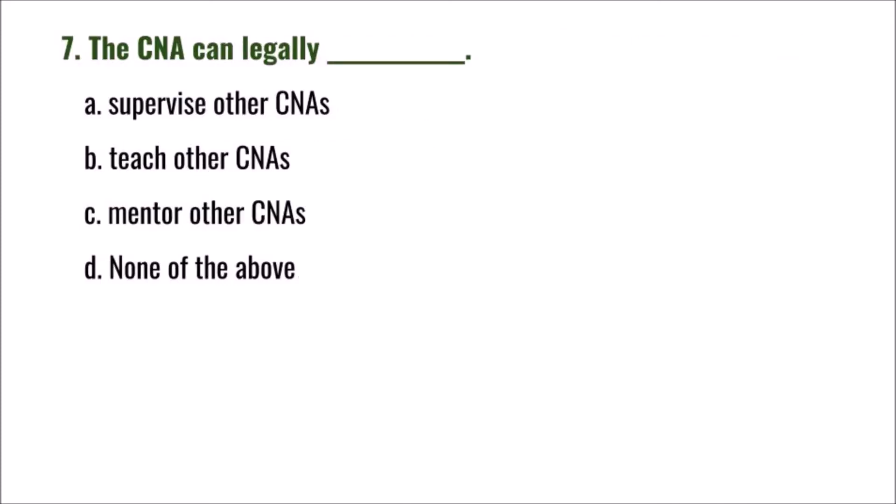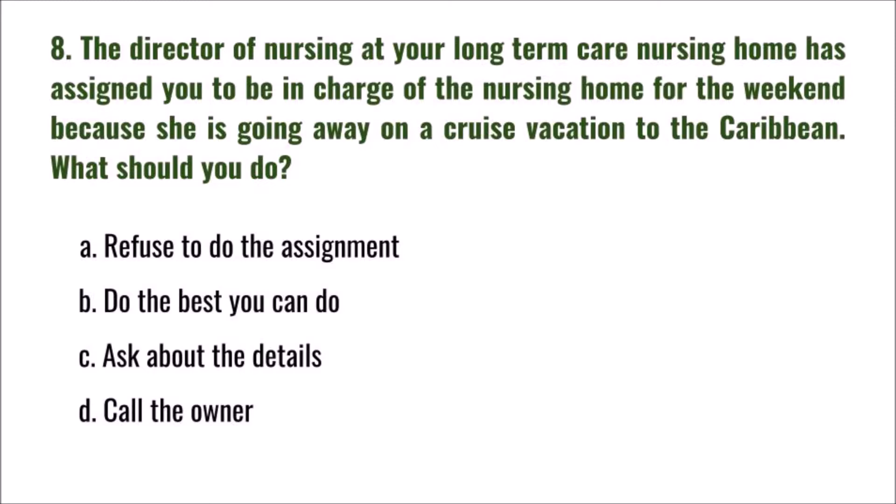Question 7: The CNA can legally do which of the following? A) supervise other CNAs, B) teach other CNAs, C) mentor other CNAs, D) none of the above. The correct answer is D: none of the above.